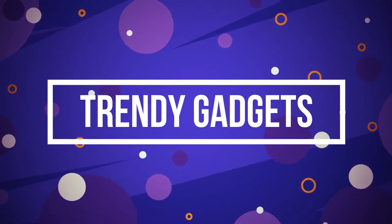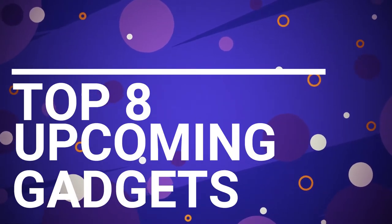Hey guys, welcome back to Trendy Gadgets. Today we'll go through the Top 8 Upcoming Gadgets. Let's get into it.